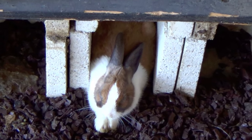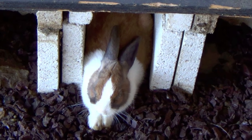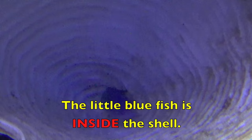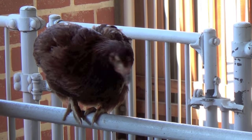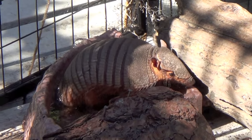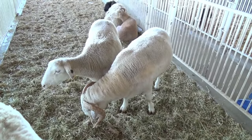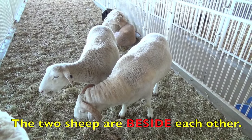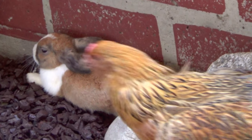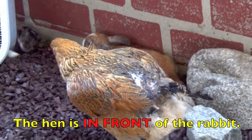Where is this rabbit? The rabbit is between the wood. Where is the little blue fish? The little blue fish is inside the shell. Where is the brown hen? The brown hen is on the rail. Where is the armadillo? The armadillo is in the water. Where are the two sheep? The two sheep are beside each other. Watch the hen walk in front of the rabbit. Where is the hen? The hen is in front of the rabbit.